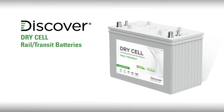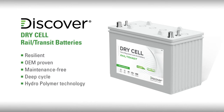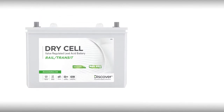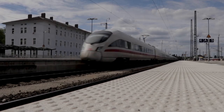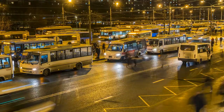Discover Drycell Rail Transit batteries are a resilient and OEM-proven maintenance-free deep cycle battery incorporating Discover hydropolymer technology. Unlike flooded and AGM batteries, Drycell batteries are more tolerant of partial state-of-charge operation and perform well in extreme temperatures. Let's take a look at why our Drycell batteries are the superior choice for your rail transit applications.